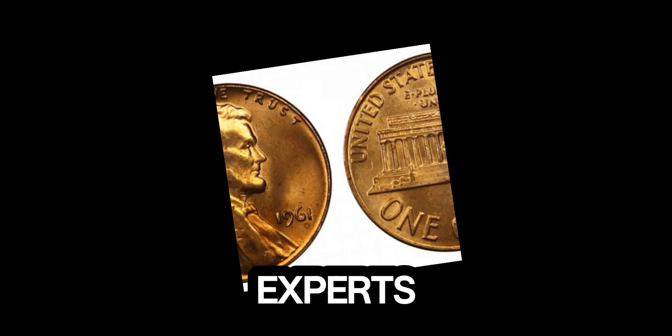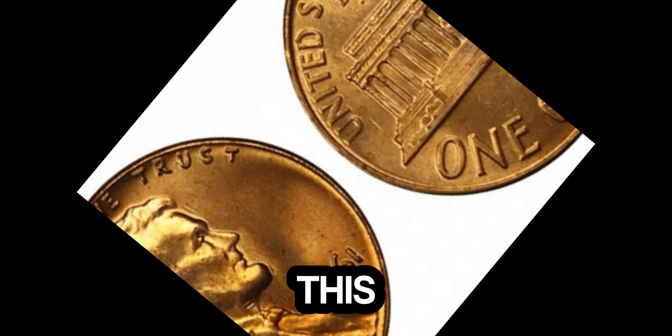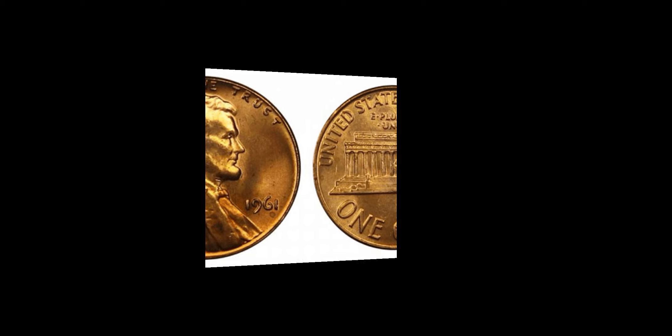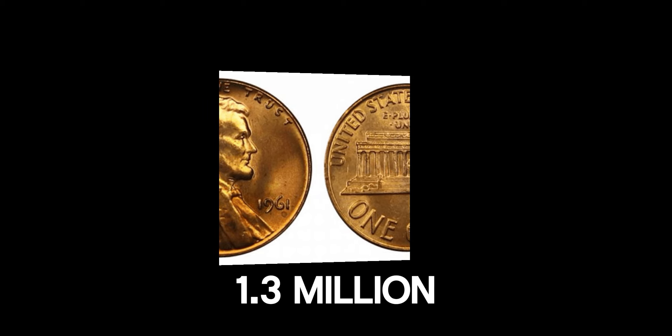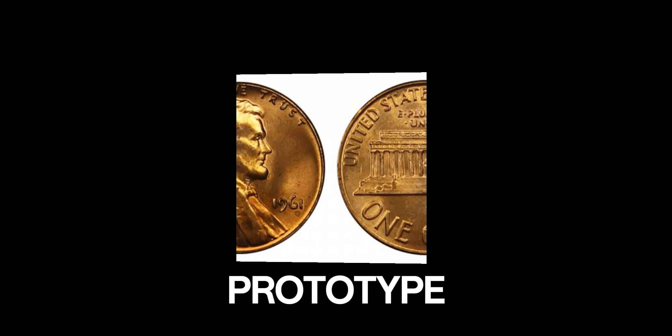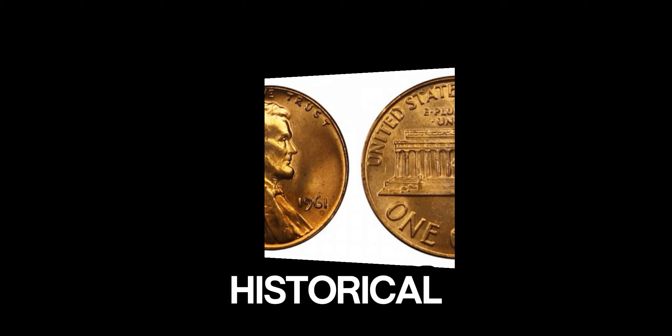Speaking with a renowned coin appraiser: The 1.3 million dollar penny is believed to be a rare prototype or a unique error coin. Its perfect condition and the historical significance make it a prized possession for collectors.